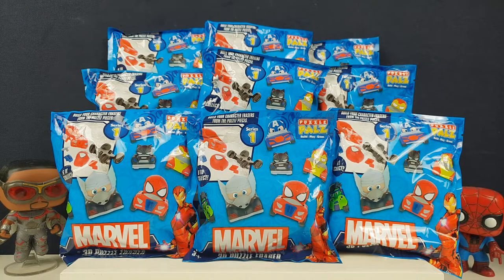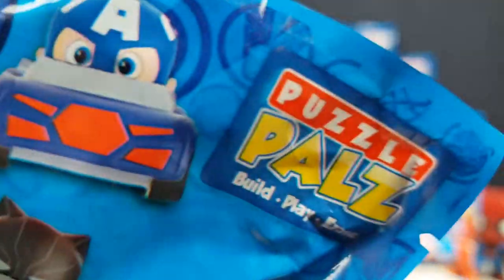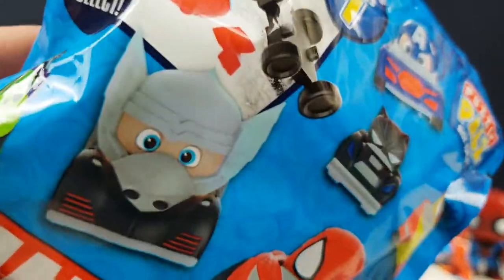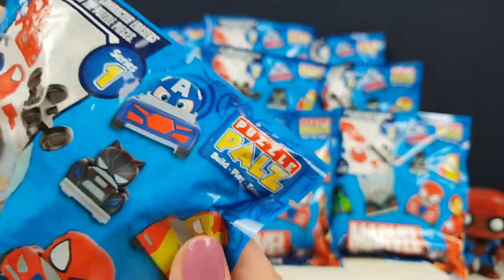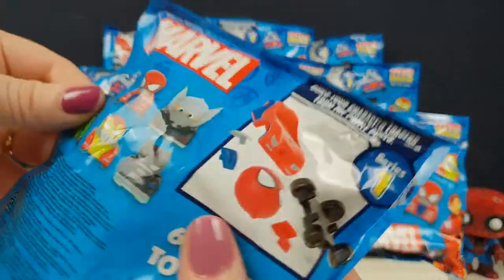Hi everyone, it's Dean BB here, I'm Jane, and I'm Greg, and we've got some more puzzle pals for you today. We've had puzzle pals a few times on the channel and these ones are in cars. They've got a little boom boom beep beep thing going on - these are Marvel ones, as you can see on the characters on the front. We've opened loads of puzzle pals - troll ones, Disney princesses, Toy Story ones.